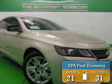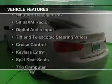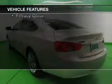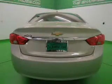Great fuel efficiency saves you money by requiring fewer trips to the gas station. The features include Bluetooth connectivity, Sirius XM satellite radio, digital audio input, and a tilt-and-telescopic steering wheel, cruise control.